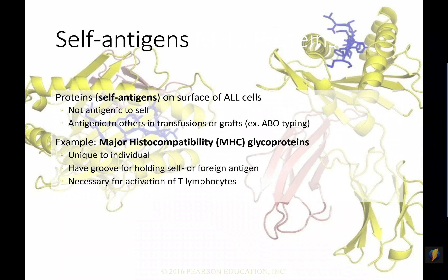One of the primary types of self-antigen proteins we have — and these are largely proteins, though they can sometimes be sugars and other things — is something called the major histocompatibility complex, the MHC. It happens to be a glycoprotein, so a sugar protein. Each and every one of us has unique MHC proteins.